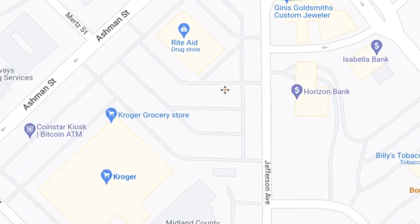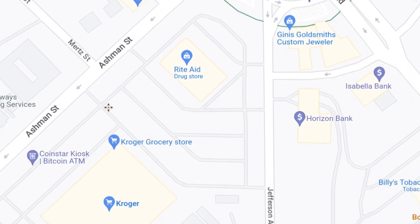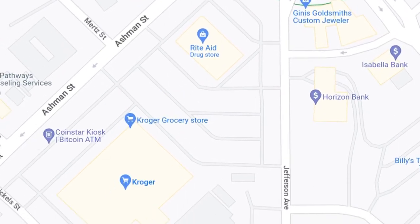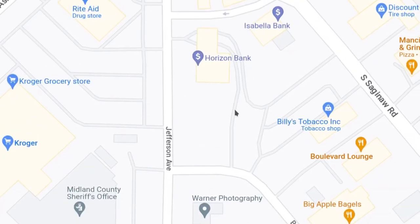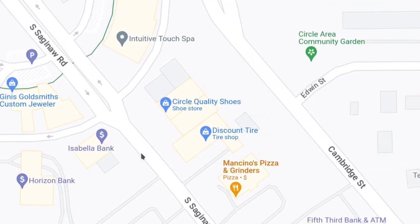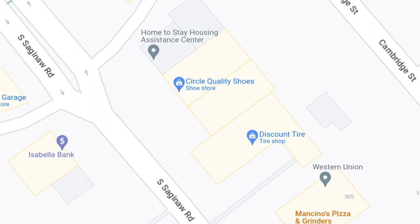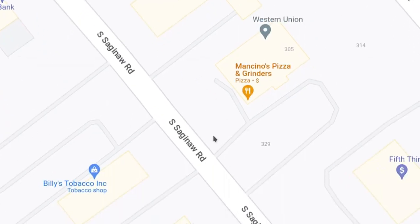If I'm in Midland, I would prefer going to Aldi — Aldi is just my favorite grocery store in general. But also Family Fair, which we looked at earlier. Over here we have Circle Quality Shoes, Discount Tire, and Mancino's Pizza and Grinders. By the way, around this area — this is the center city of Midland, so this would be the northwest part, starting around the Circle area.